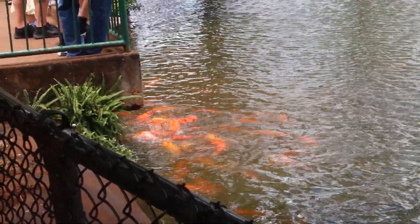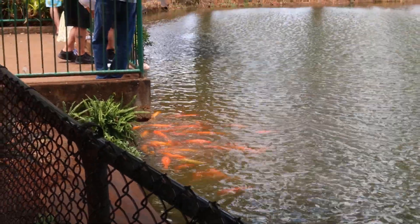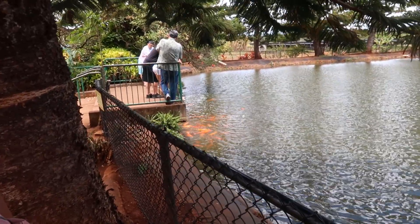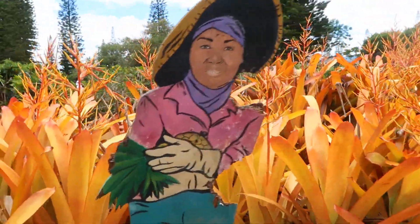I wonder how easy it would be to just grab one. Vicious little fishies. Nope. No one has quarters. Really? I have one. So cute. It looks like someone just took a bite out of this guy.